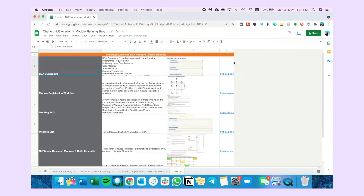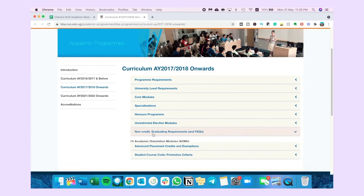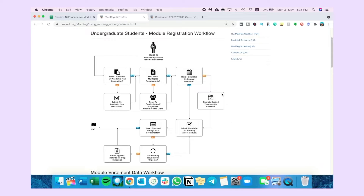The first link gives you a good overview of the curriculum. Make sure you're on the correct academic year, and then you can see all your general requirements needed to graduate, including your honours program requirements, graduating requirements, advanced placement credits, and exemptions. The second link is the module registration overview workflow — a very helpful graphic showing exactly what to do at the start of any semester. First, submit your academic plan; second, know your degree requirements; third, make a timetable. I'll be creating a dedicated video teaching you step by step how to build your timetable, so make sure you subscribe.